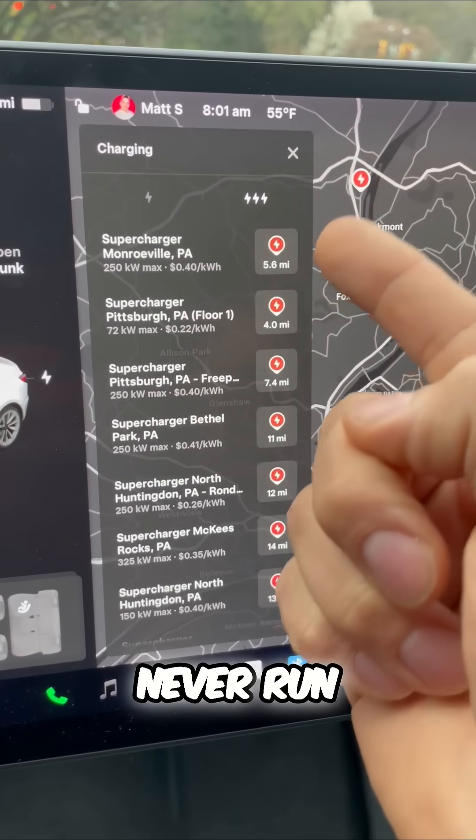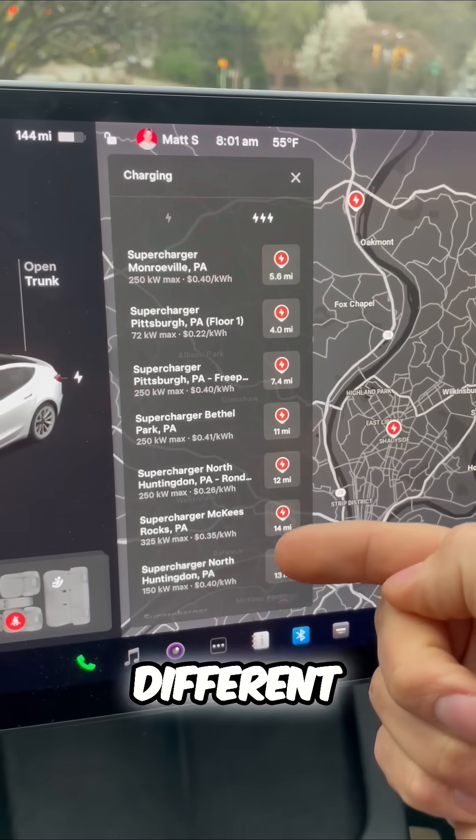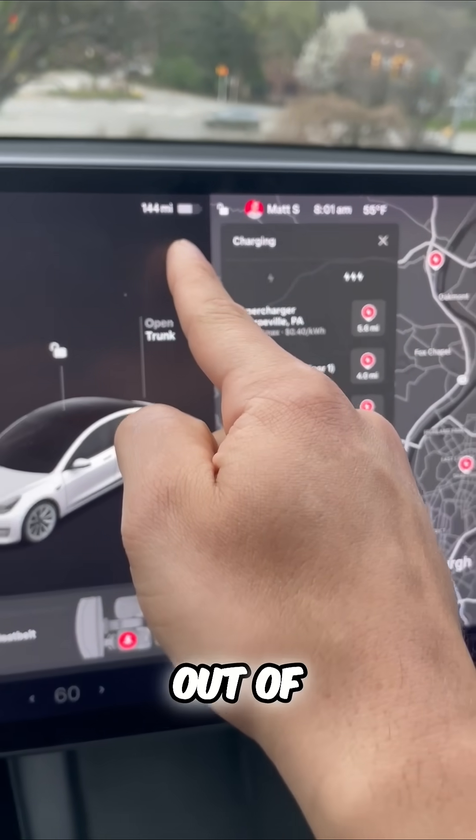The point is you should never run out of charge because of all these different options. Never run out of battery — now you know.